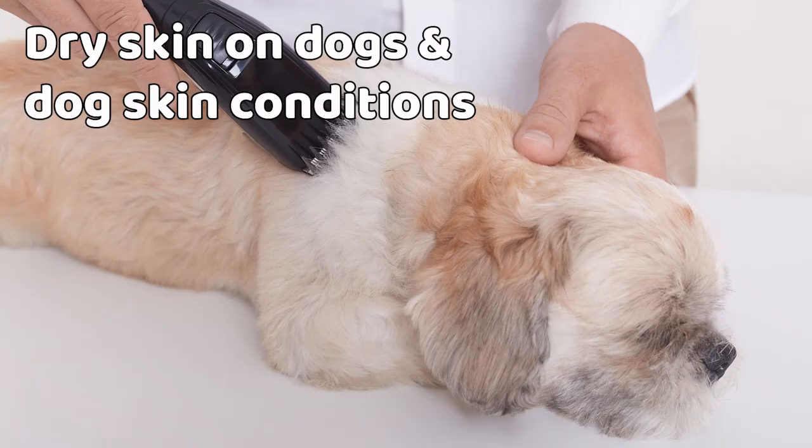Dry skin on dogs and dog skin conditions. You know what to look out for, but what causes dog skin conditions? Dry skin on dogs can be caused in part by their and your home environment. During winter, for example, when heating is on more often and at a higher temperature, your dog's skin condition may change and become itchy. Unless your dog is continually scratching himself, dry skin on dogs is not a serious health issue and can be easily treated. Your dog might enjoy the special shampoos you can buy from your vet, which help restore moisture.